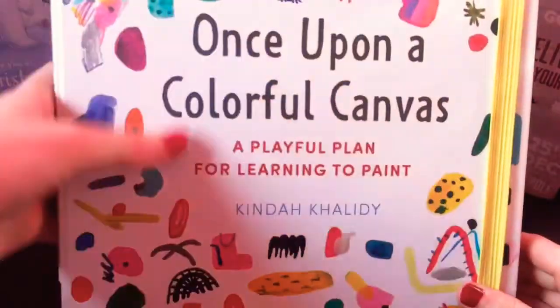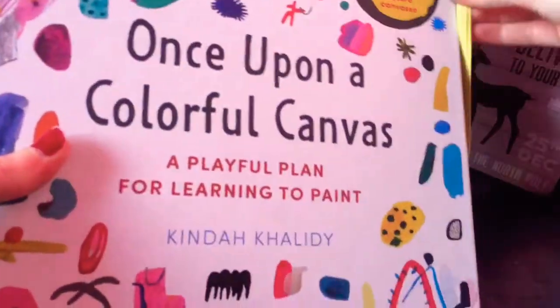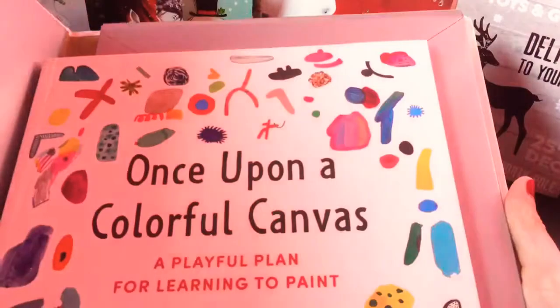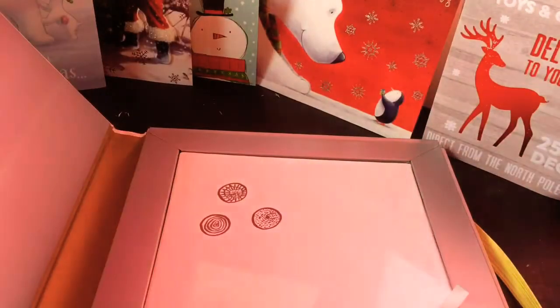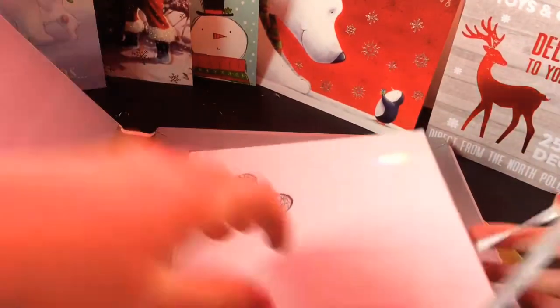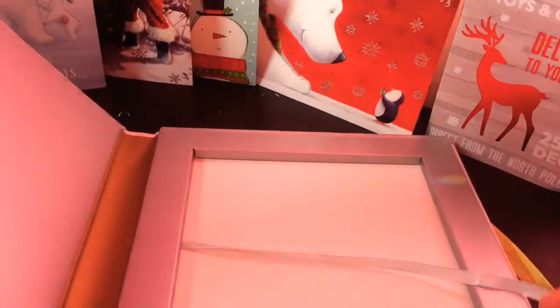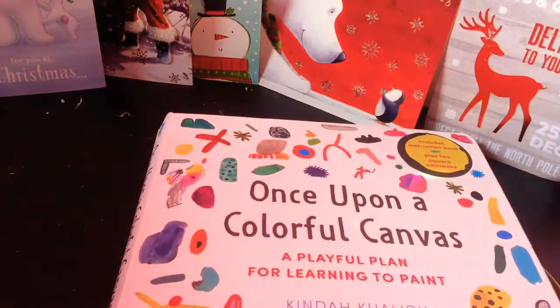The fifth book is called Once Upon a Colourful Canvas by Kinder Kalady — I think I'm saying that right. It comes with a book and two small canvases. And if you know me then you'll know that I love painting anything I can, so that's going to be really fun with all those tips and tricks.